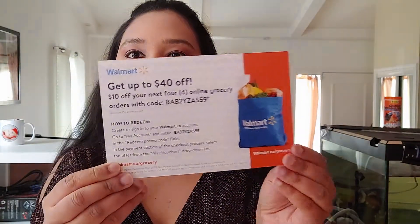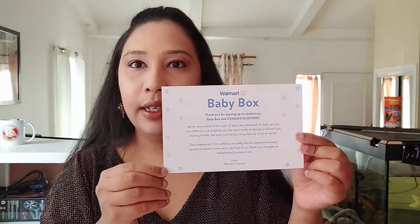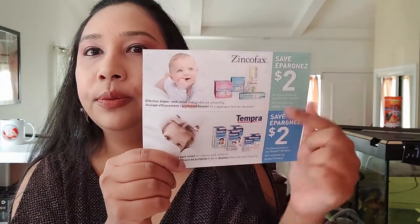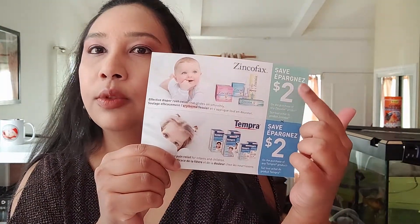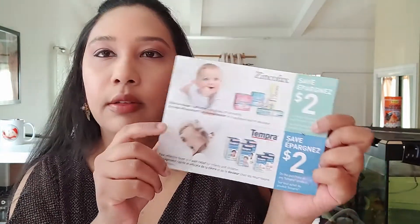We have a baby wash here — this is very good for newborns. And then we have a $2 coupon for the baby wash. You also have a coupon for Walmart that says $10 off your next order. And then Walmart always puts a welcome card in here.